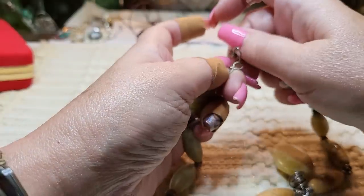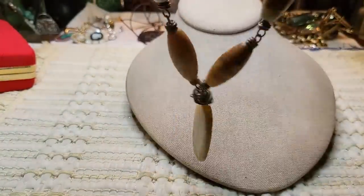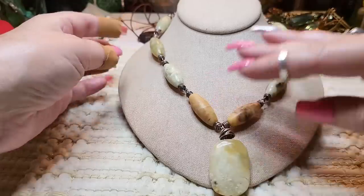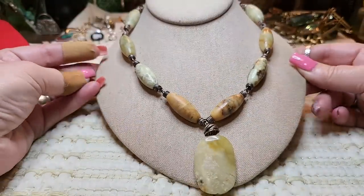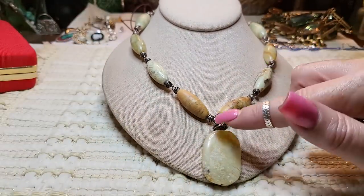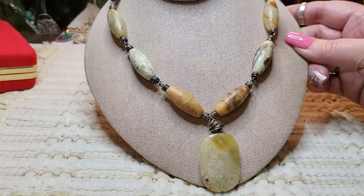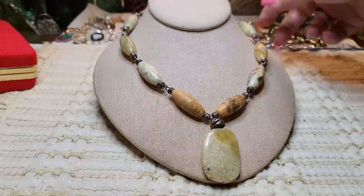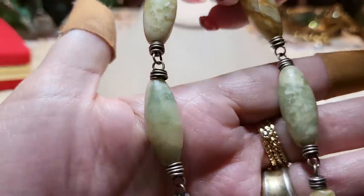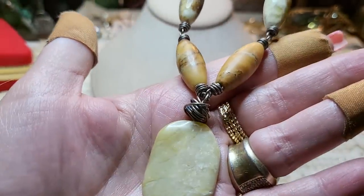This one I am selling — it's sterling with real stones that I believe are jasper. It was handmade and she got it at an art festival. Very, very pretty, and these stones are cold to the touch.